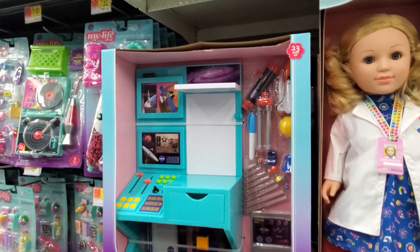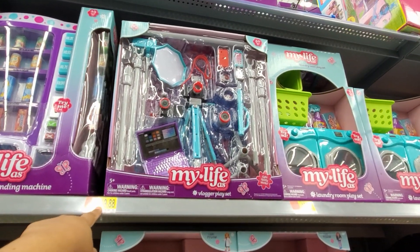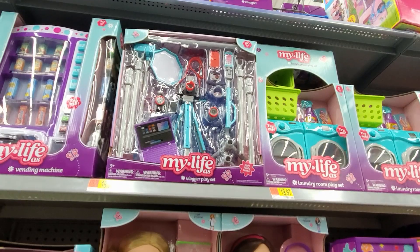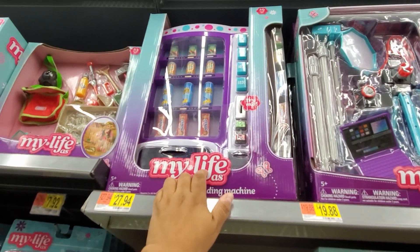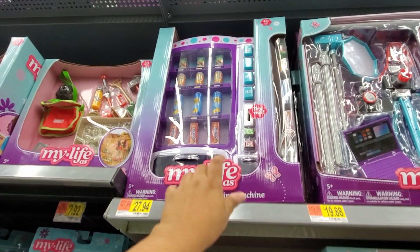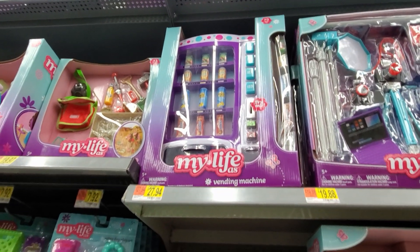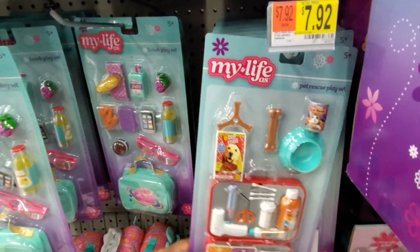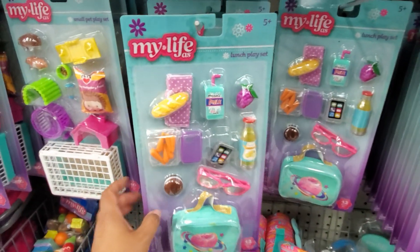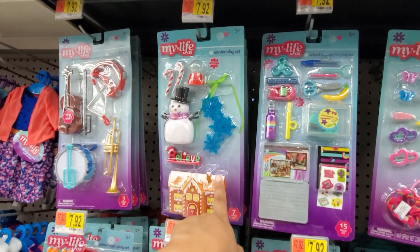These are cheaper than American Girl — I'll tell you that. They also have a vlogger play set — you get a laptop, tripod, camera, and a ring light. The vending machine is new — it's a snack machine now with chips, granola, and apple juice, whereas the old one was more of a drink machine. They changed the packaging so it's $8 again — another cute stocking stuffer idea. The food sets come with a lunchbox, a DJ, a snowman, and a gingerbread house.